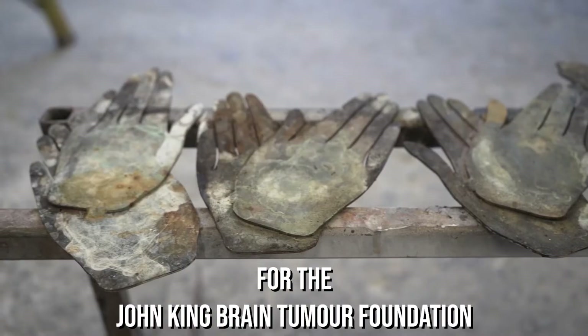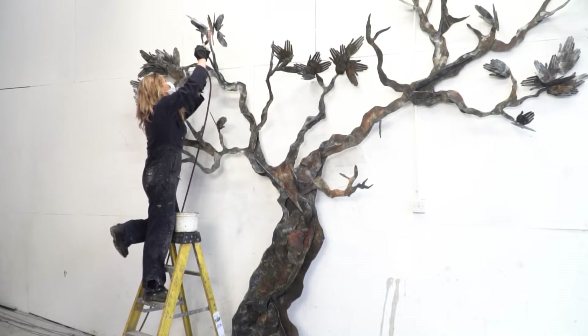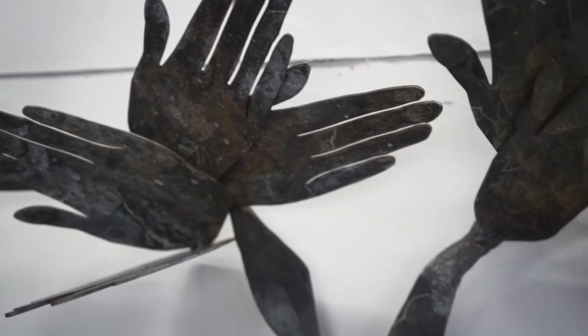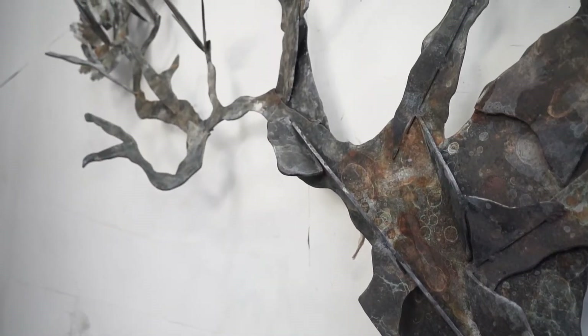The foliage is represented by hands clapping — applause in praise, love and appreciation of the team here at St George's and the incredible NHS. I think the tree describes life and nature simply but beautifully: growth, renewal, hope and love.